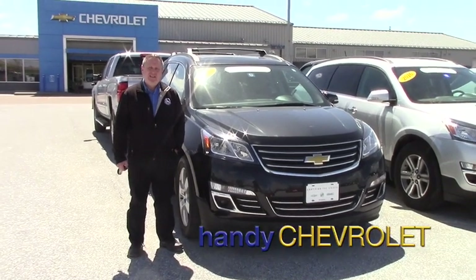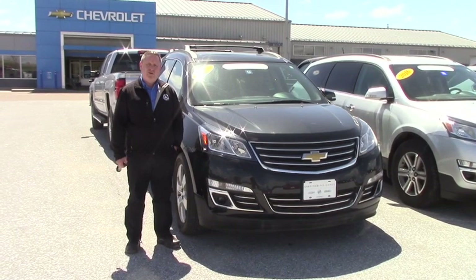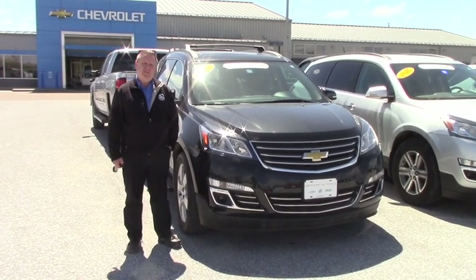Hi, Steve here at Handy Chevy. Just wanted to introduce the 2013 vehicle you inquired on. We'll take a quick walk around and hit some options and features.